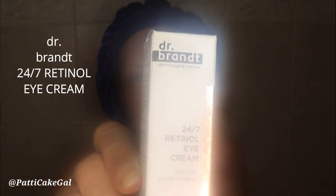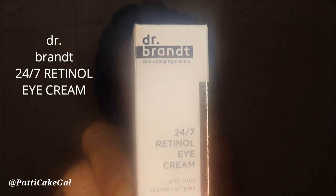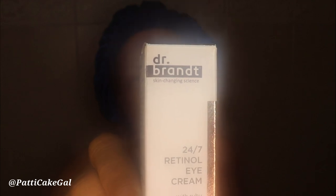Now I'm going to rinse this off and take my bath. After my bath I have a product that was given to me to keep wrinkles away from my eyes. I'm hoping the lens isn't too blurry because I just took a hot bath. This eye product is a perfect combination of retinol and ruby crystal complex — it illuminates the eye contour, helps smooth fine lines, and helps reduce moisture loss.